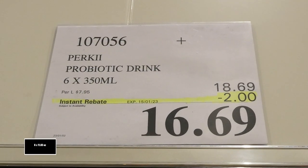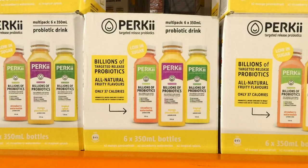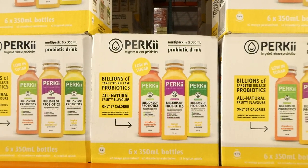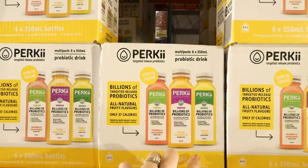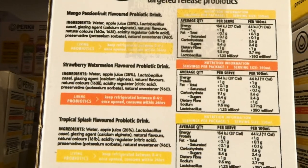Perky probiotic drink. You get six of the 350 ml bottles for $2 off, down to $16.70. It says there are billions of targeted release probiotics, all natural fruity flavours at only 37 calories per bottle. There's strawberry watermelon, mango, patch of fruit, and tropical splash. You get two bottles of each flavour.